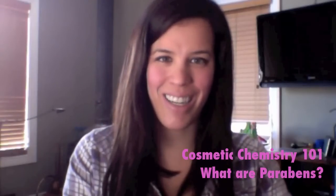Hi everybody, it's Darcy Lynn Deal from Lippy Girl Makeup and I'm here today to shoot my second video in the Cosmetic Chemistry 101 series. Today I'm going to be talking about: what are parabens? If you missed the first installment, which deals with what is 'organic' in terms of chemistry and cosmetic products, I'll put the link in the box below in case you want to watch it before or after you watch this video.